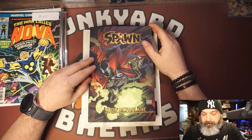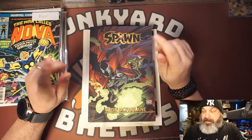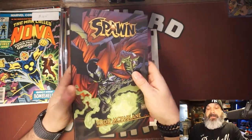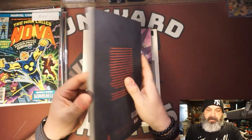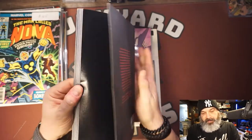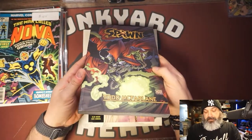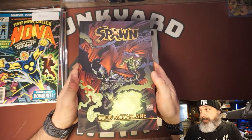We did go to the flea market and walked around before I purchased my booth for the month. There was really only one stop on the tour. For eight dollars I got a Spawn trade paperback number one — this is probably the first 12 issues.